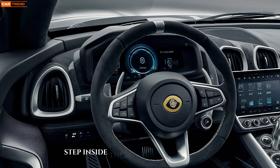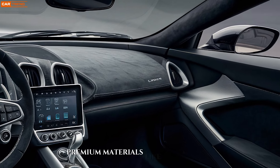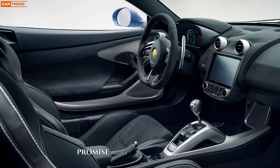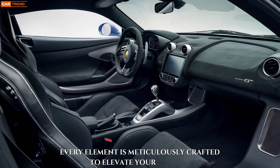Step inside the Evora GT, and a driver-centric haven awaits. Premium materials like leather and Alcantara envelope you in luxury, while ergonomically designed seats and controls promise an engaging driving experience. Every element is meticulously crafted to elevate your journey.